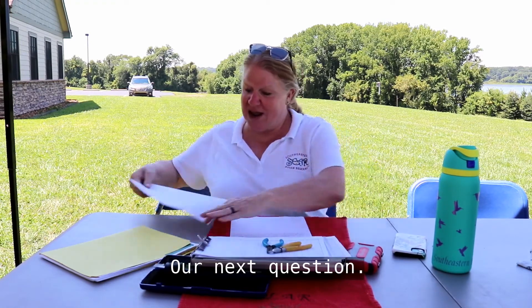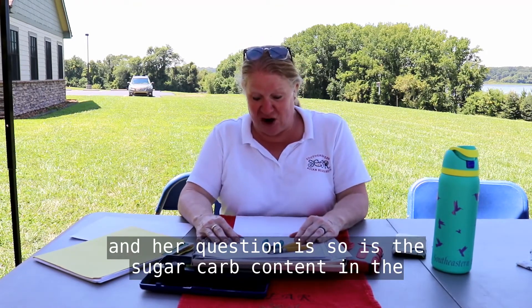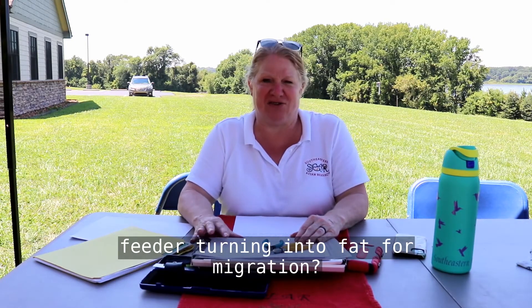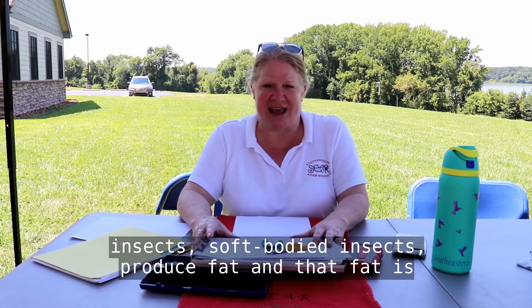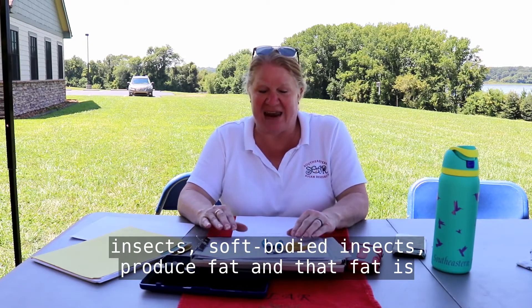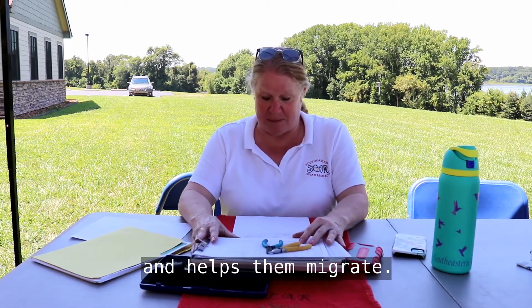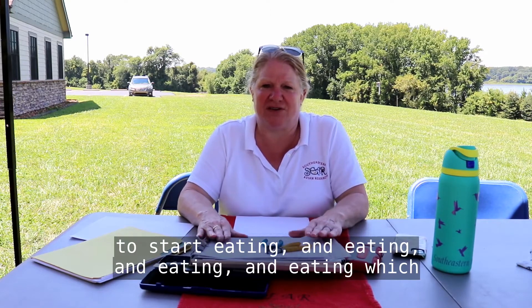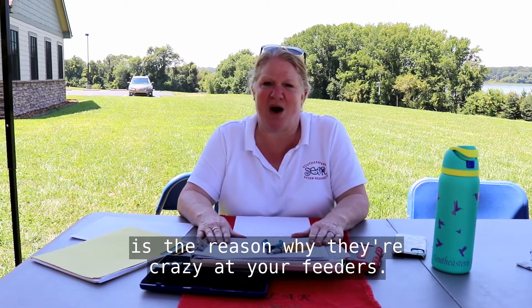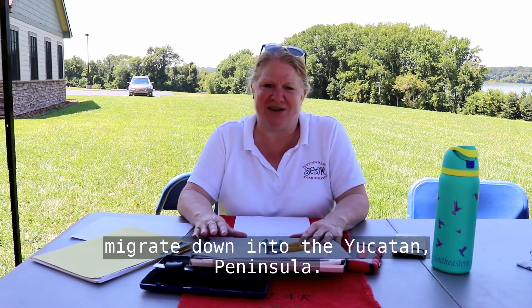Our next question is from Vicki Rogerson, and her question is: is the sugar carb content in the feeder turning into fat for migration? Yes, it is. The carbohydrates in the sugar along with a lot of soft-bodied insects produce fat, and that fat is the fuel that helps these birds go from place to place and helps them migrate. Birds don't normally carry fat because it's only extra weight, but this time of year they're genetically programmed to start eating and eating and eating, which is why they're crazy at your feeders — so that they can put on that fat and then migrate down into the Yucatan Peninsula.